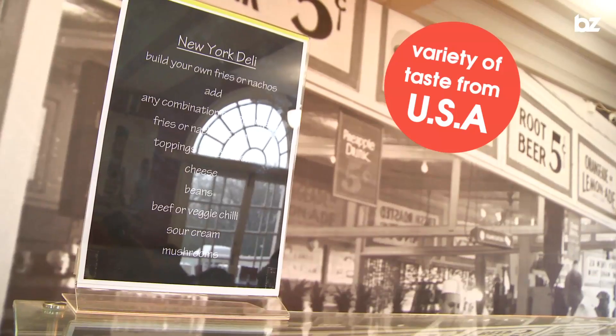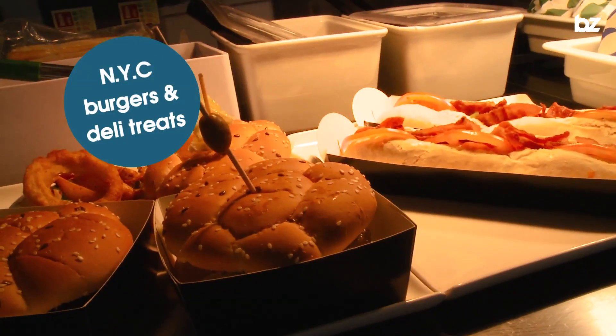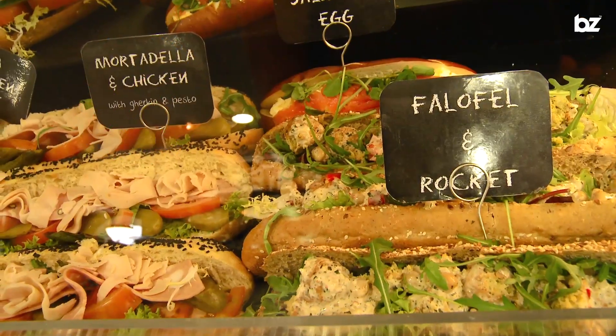And for a taste of America, you have the Baguette bar just down the hall. This burger bar is famous for its New York style burgers and deli sandwiches. They even have kosher hot dogs and Jewish snacks, and of course, the All-American doughnut.